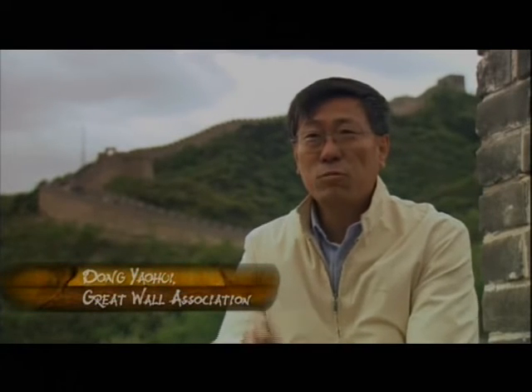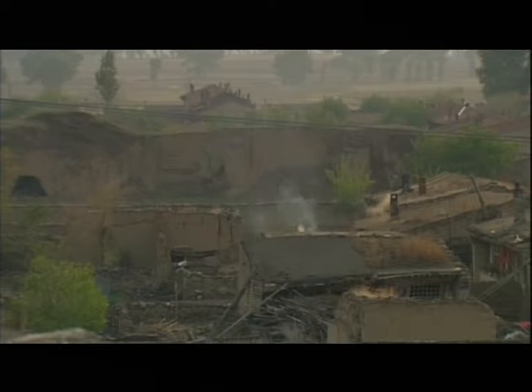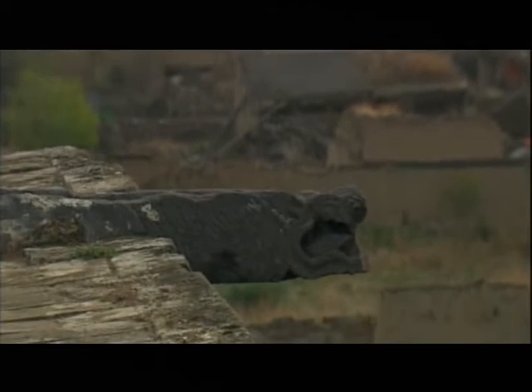The Great Wall has been here for a very long time. Even the most recent Ming Great Wall is four to five hundred years old. Earlier Great Walls are one thousand to two thousand years old. In the past, when our country was in poverty and poorly managed, commoners demolished parts of the Great Wall for building materials.